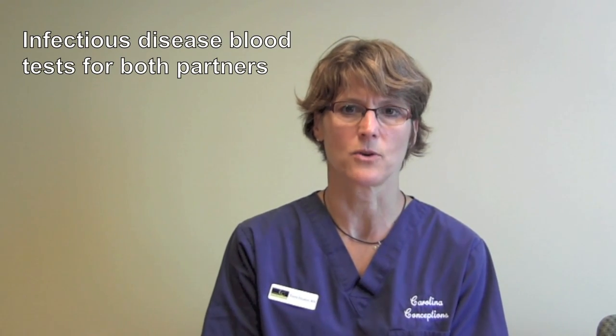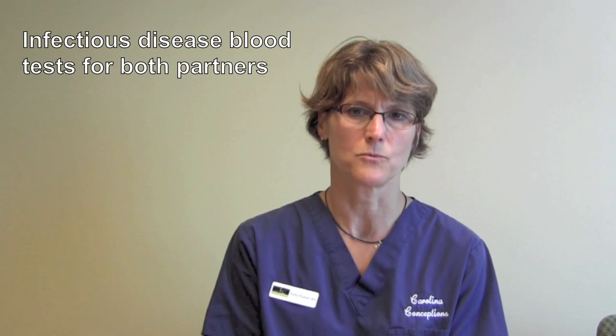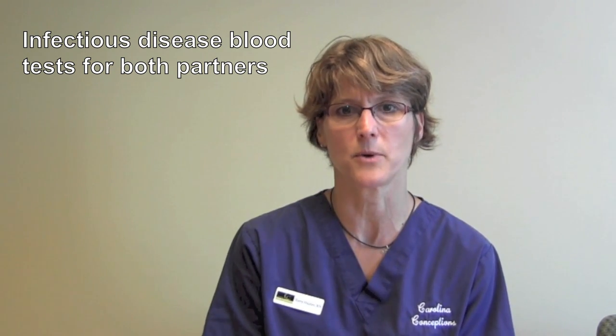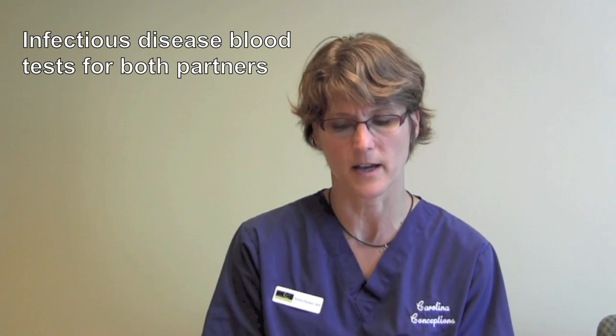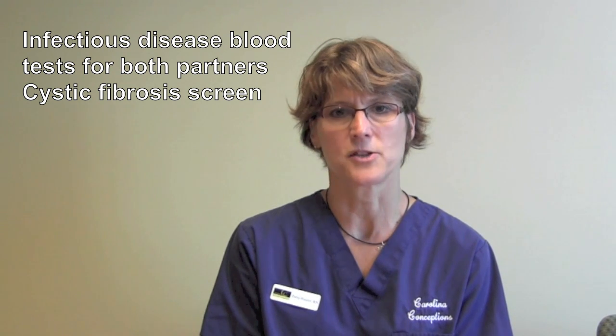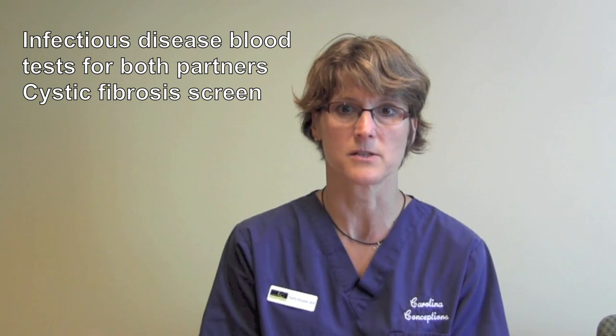Infectious disease labs are also required for both partners, and we prefer that you have those done prior to the class. If you haven't, we will have lab requisitions for you and you can get them completed at the time of class. We also test for cystic fibrosis, and that's usually done through blood work or through Counsyl, which is a saliva test.